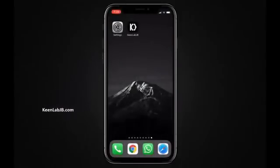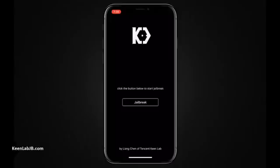The jailbreak used by Keen Lab looks like a push-button tool, and they also demonstrated about it. This is kind of happy news for the jailbreak community and all people who are waiting to make their devices free from the restrictions of iOS.